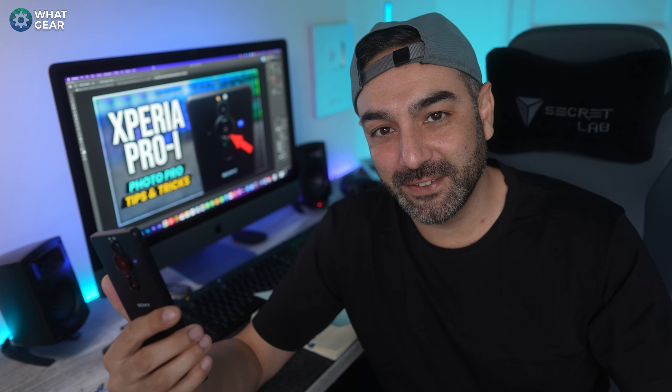Welcome to WhatGateReviews. Sony fans, you should probably know that sometimes people call me a Sony fanboy and I have no idea why they'd say that.